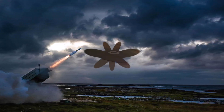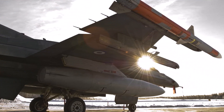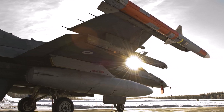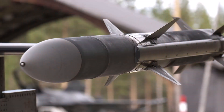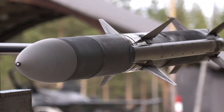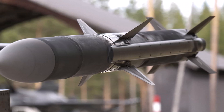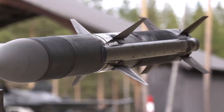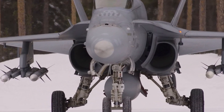The AIM-120C series is a scaled-down version designed to be carried in internal weapon stations of the F-22. The guidance system has been improved and the WGU-44B is used. The AIM-120C series has a one-way data link, which allows updated target information to be transmitted unidirectionally from the aircraft to the missile after launch.